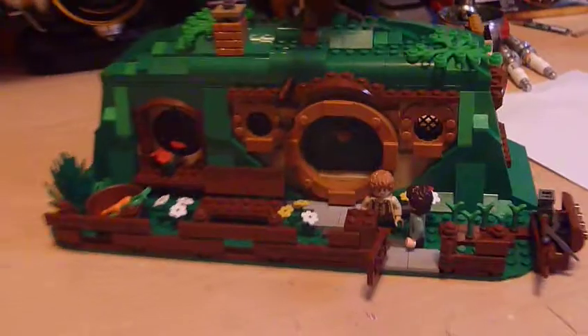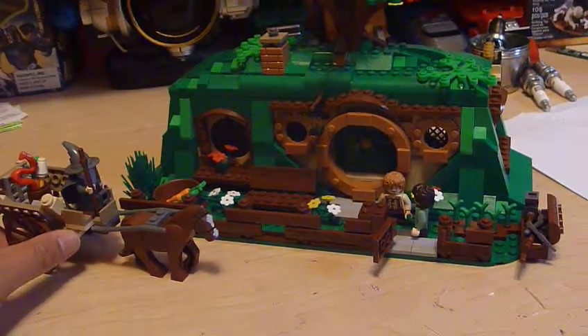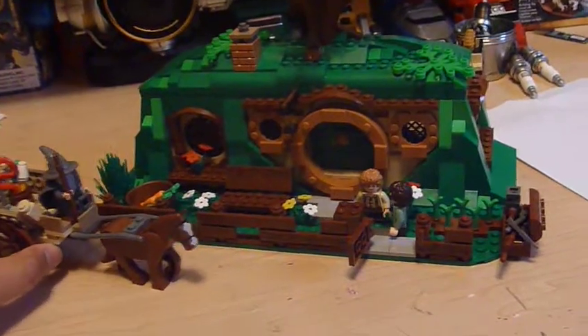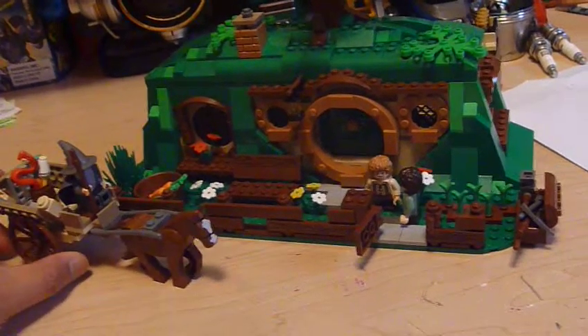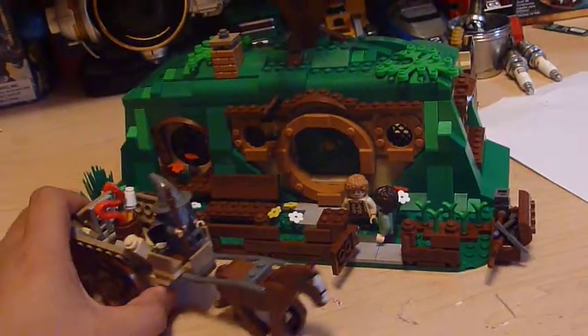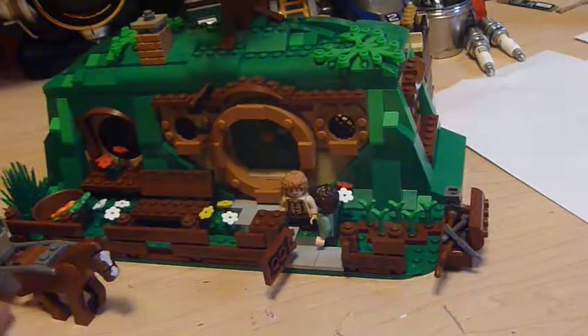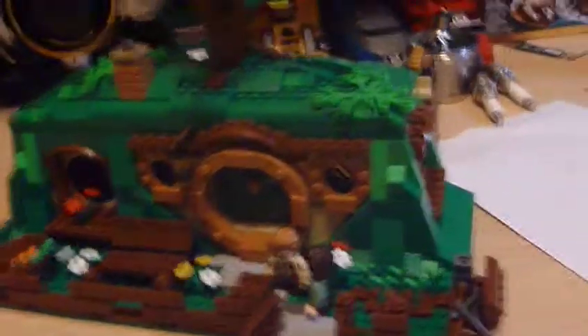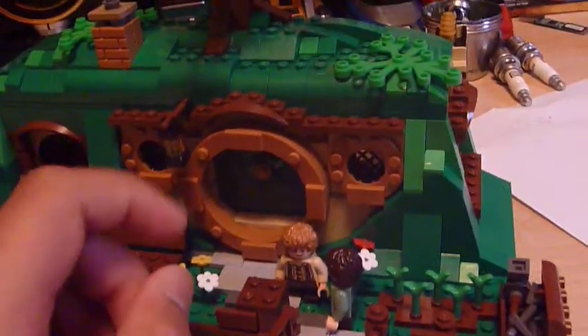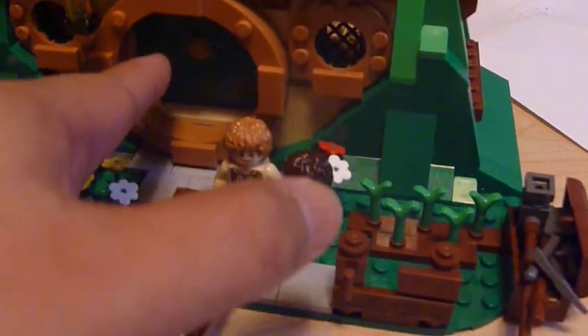For display, I keep this set with my Gandalf Arrives set — Gandalf's pulling up in his steed to come say hello to Bilbo and Frodo. On the flip side is where they all congregate, representing the part of the book where all the dwarves and Bilbo meet for the first time. To get inside, you just push this door open.